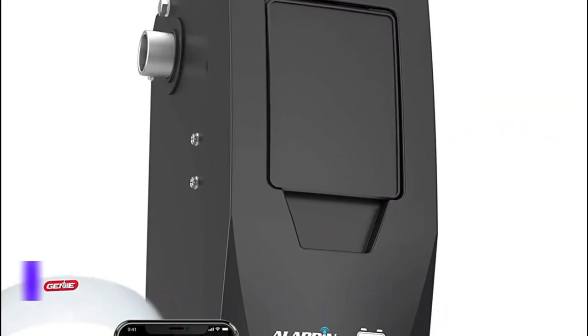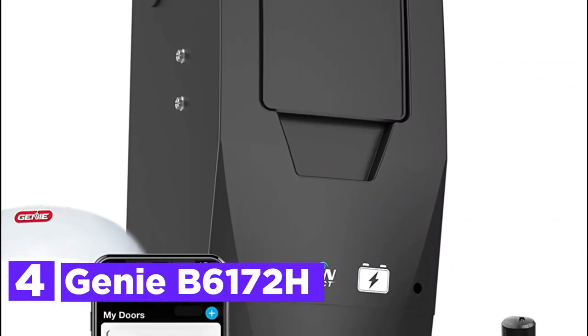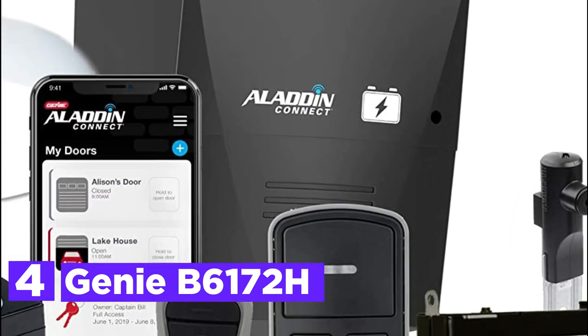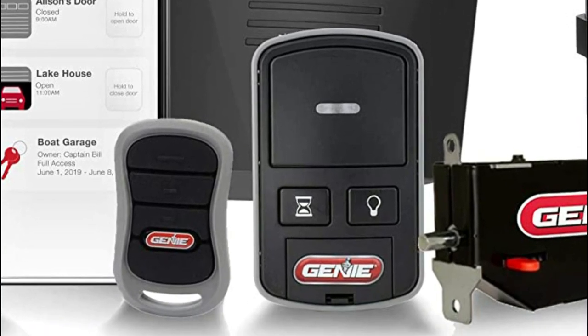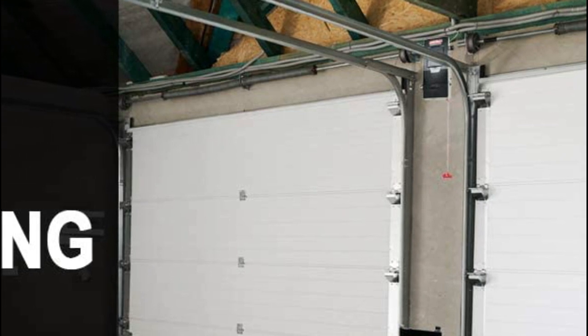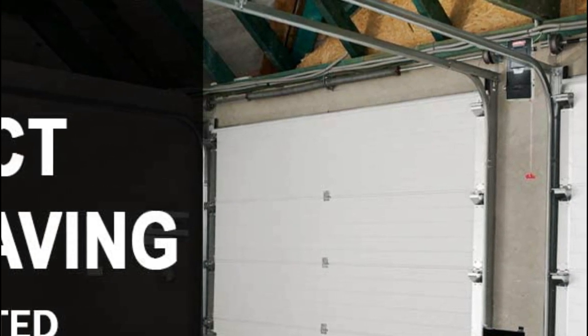At number 4, the Genie B6172H. The wall-mount Genie garage door opener is directly mounted on the side of the garage door tube spring to save ceiling space. It is ideal for garages that have vaulted ceilings, storage on the ceiling, or access points to the attic.